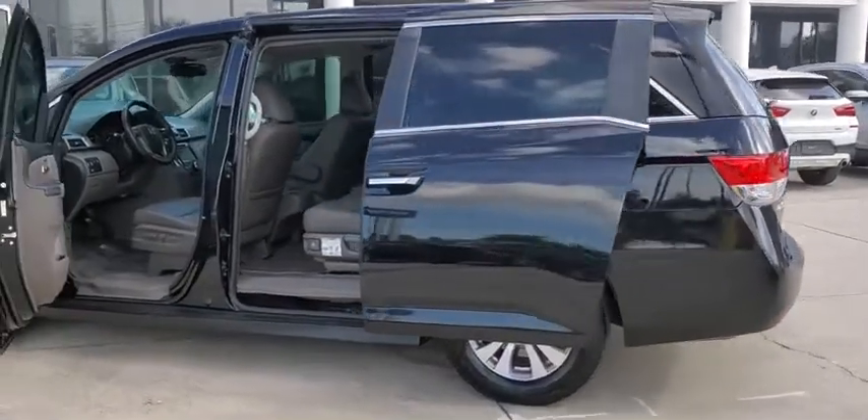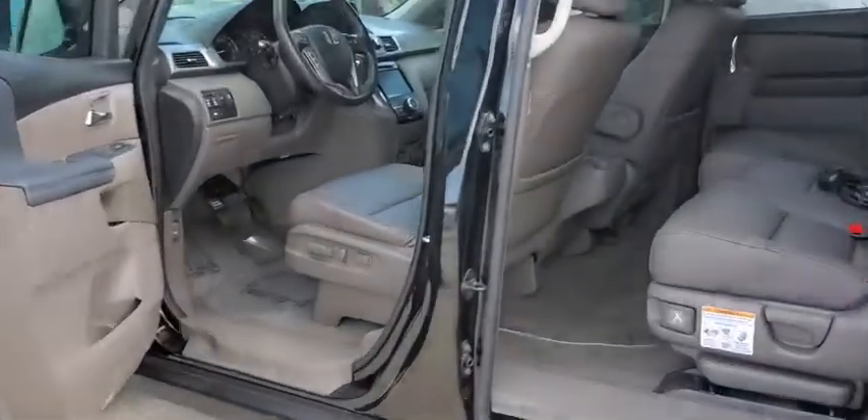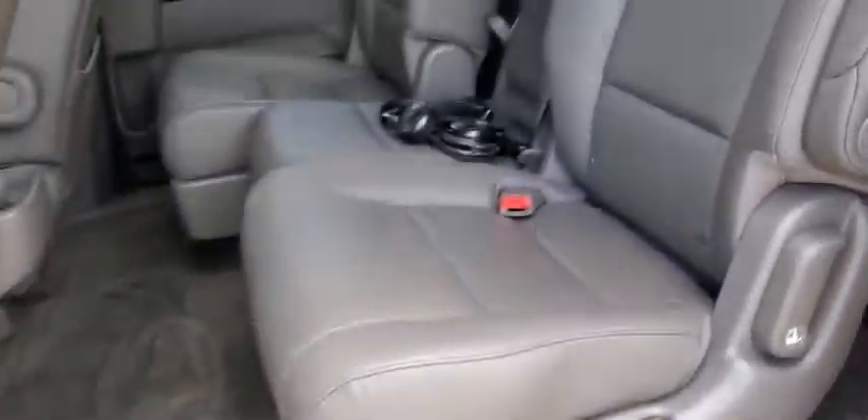Aluminum wheels, floor mats, four-wheel disc brakes, auto-dimming rear-view mirror, cruise control, climate control, universal garage door opener.